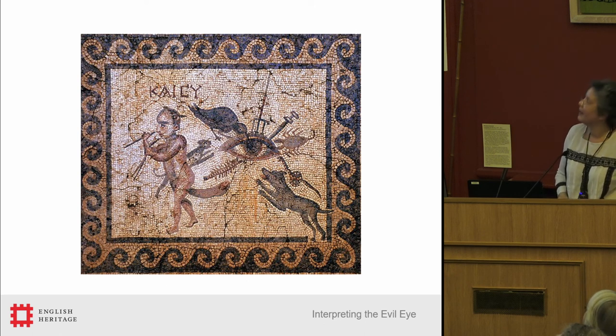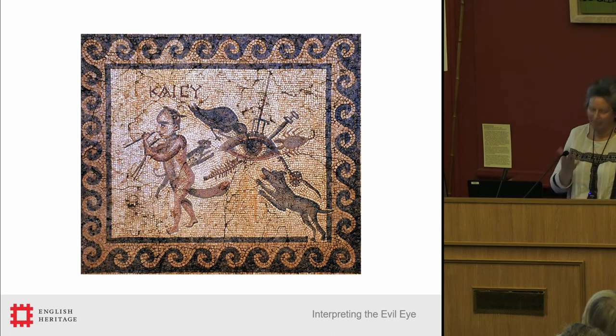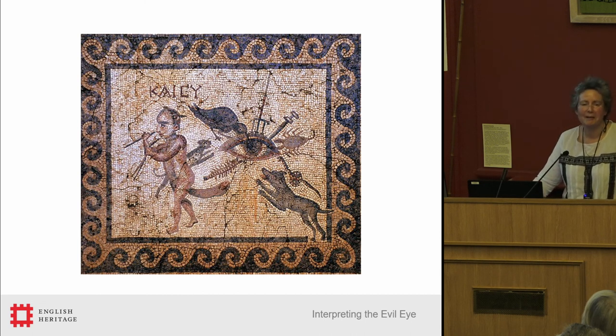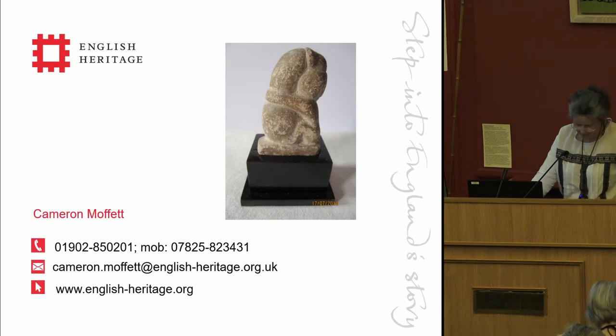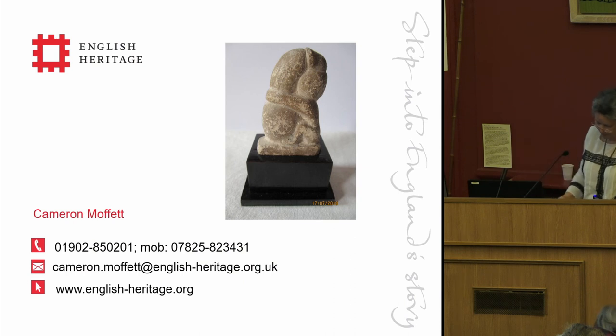So we will finish there. It's a plea — if you have useful experience, if you have suggestions, I would love to hear them, because I will need thoughts in the next few years. This little amulet — this is not from Wroxeter, this is from the Royal Collections held at Osborne House — wishes you all good luck and protection against the evil eye as you travel home this evening.